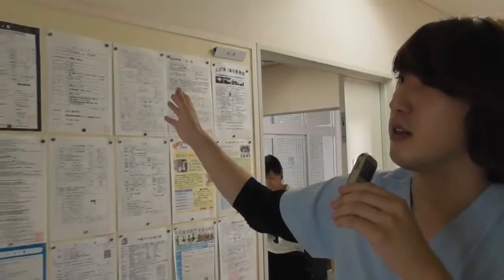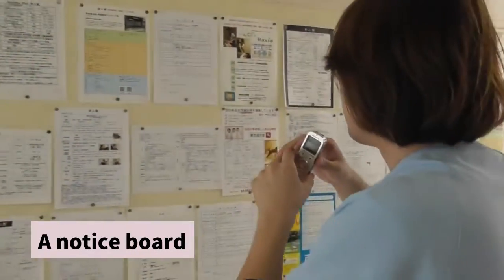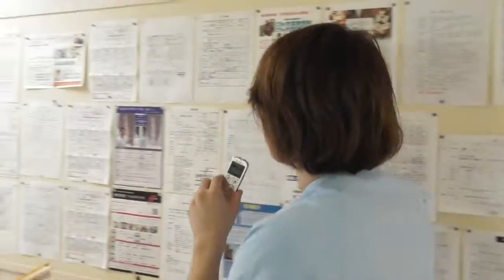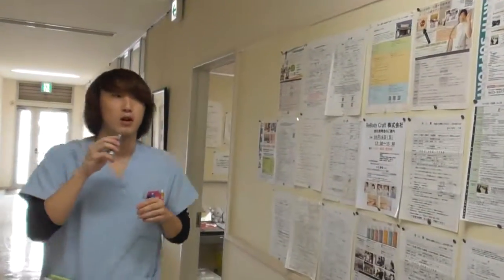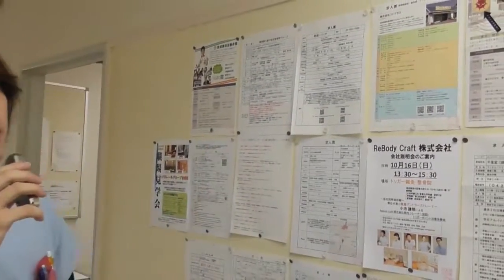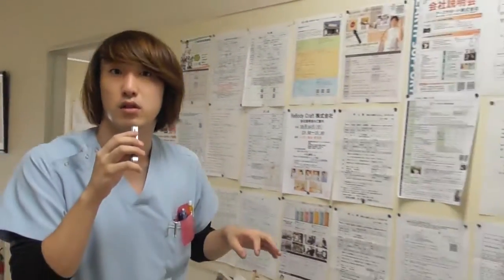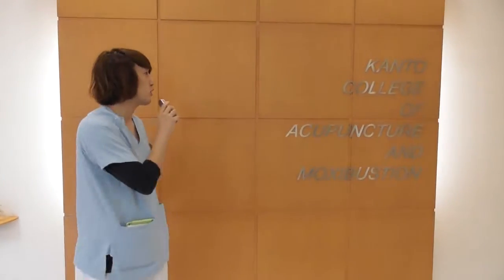Can you see the notice board? You can see many employment notices. I'm sure this school has good support for job hunting — it might be over a hundred companies' job offers on the board. So now we are back to the first place. We've had a school tour, though a short one. I hope you liked it. This is Yo from Kanto College of Acupuncture. See you.